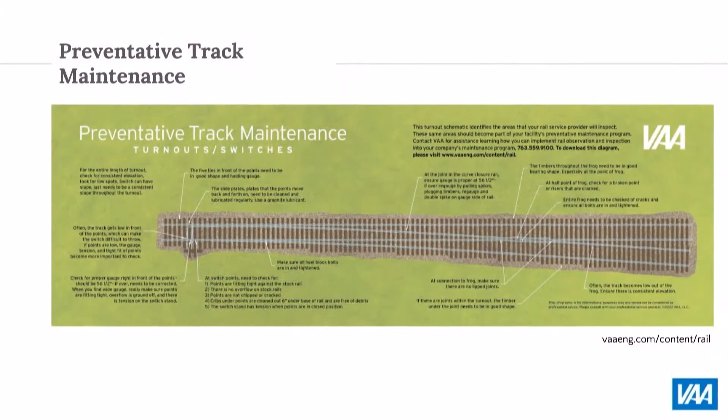We actually wrote an article for Grain Journal and put a link in here for people to go to, to help them see what their folks at the plant can go out and implement into their weekly or monthly maintenance program — things that they can check for. My cards are at the food table. If you want the link emailed to you where you can download and look at it, call or send me an email and I'll make sure you get it.